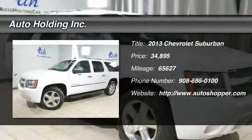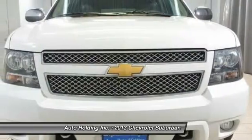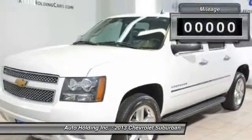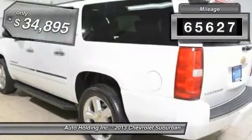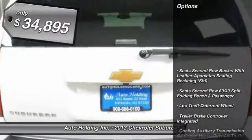The 2013 Chevy Suburban. Suburban excels at towing heavy trailers, hauling loads of people and gear, and enduring hard use and rugged terrain. This vehicle has less than 70,000 miles, and it's priced below $35,000.